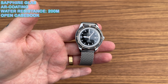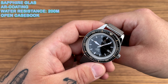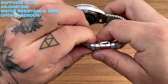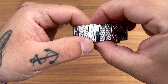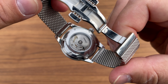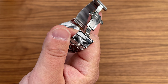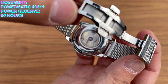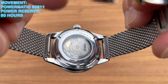We have a sapphire glass with AR coating underneath, and 200 meters of water resistance. The case back opens up with a deployant clasp — push those buttons and it opens up to show an open case back displaying the movement inside. The movement is the Powermatic 80.611, which gives you 80 hours of power reserve.